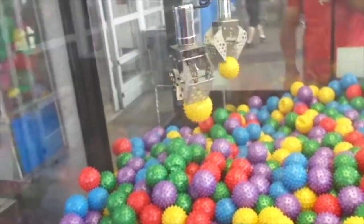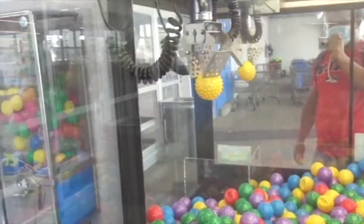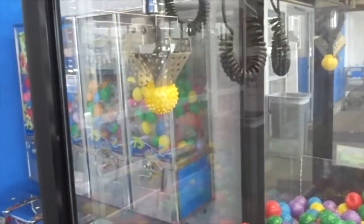Now I got a yellow ball — a yellow spiky ball. Also, I was just at the other side of the store and apparently the claw machine at that side is broken. So anyway, I got a yellow spiky ball. I will see you guys later.